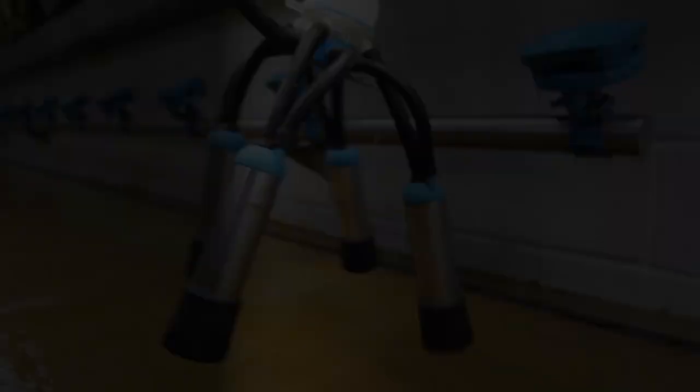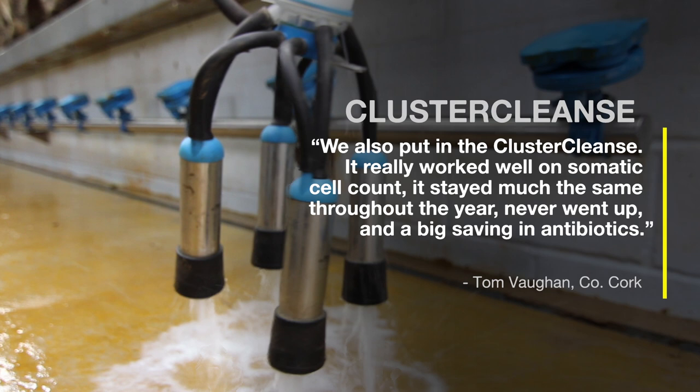We also put in the cluster cleanse. It really worked well on somatic cell count — it stayed much the same throughout the year, never went up — and a big saving in antibiotics.